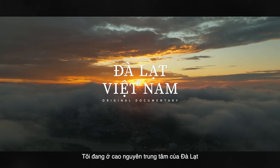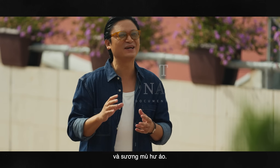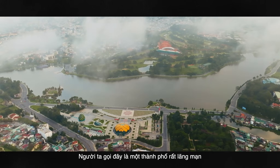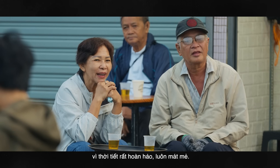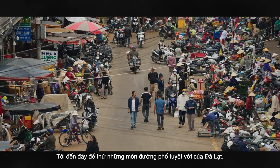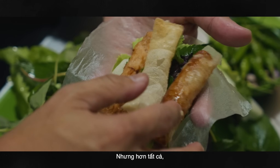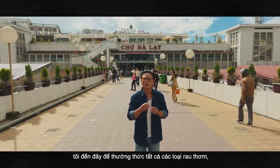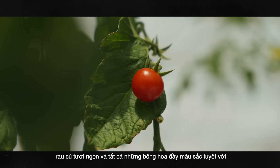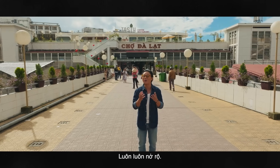I'm in the sensual highlands of Dalat, surrounded by beautiful rolling green hills and a magical mist. It's so romantic here because the weather is perfect — it's always quite chilly. I'm here to try the incredible, delicious street food of Dalat, but above all, I'm here to sample all the fresh herbs, vegetables, and all the wonderful, colourful flowers that are always in bloom.